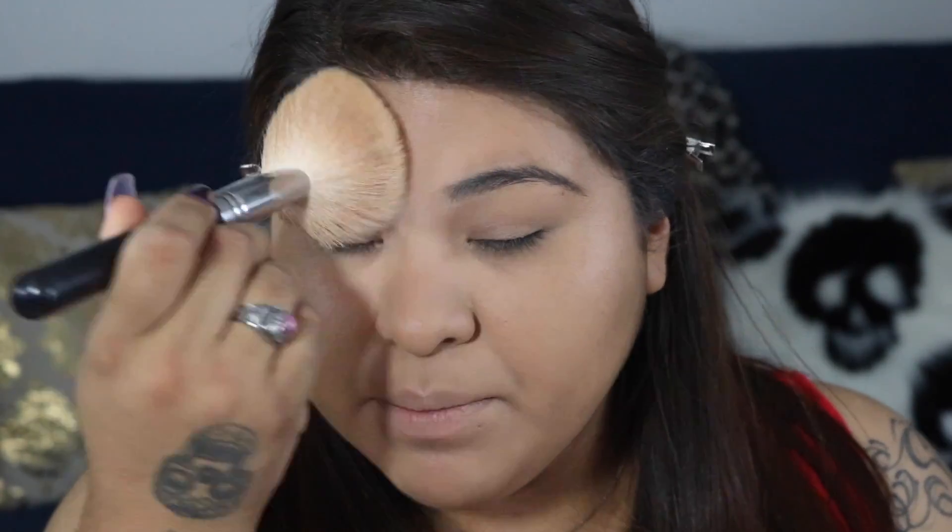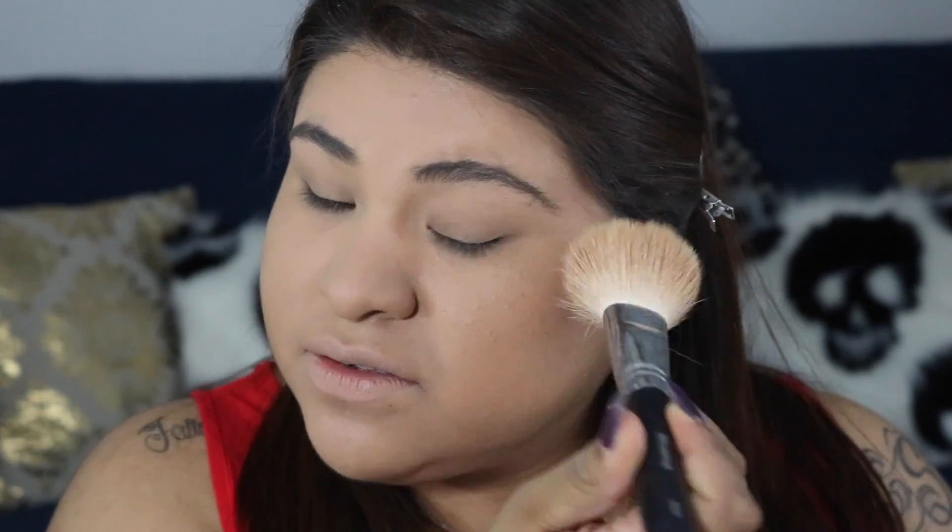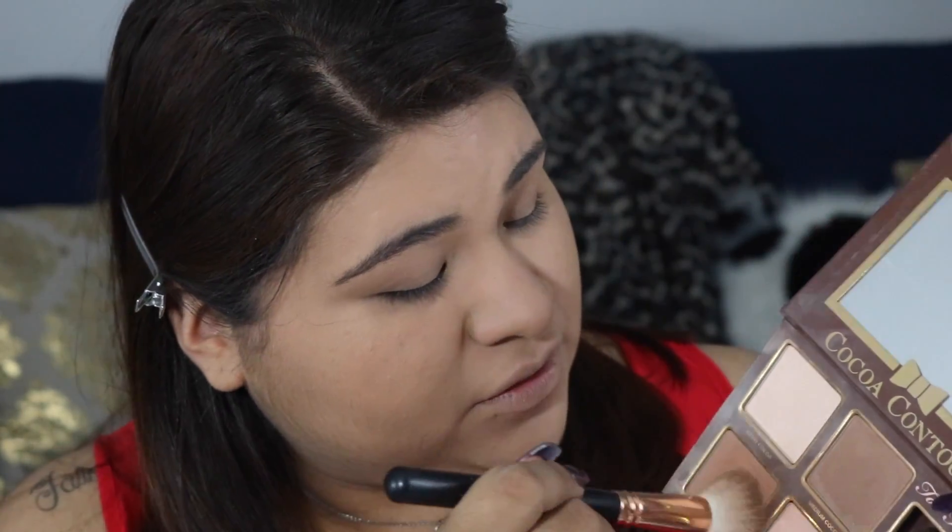Taking my Laura Mercier powder, I'm gonna be patting that all over the face just for a light dusting. And for my contour today, I'm using the Too Faced Coco Contour — this one is the Chisel to Perfection face and highlighting contour kit. I'm just gonna take a mixture of these two colors on my Morphe R14 and contour just a little bit on my temple.